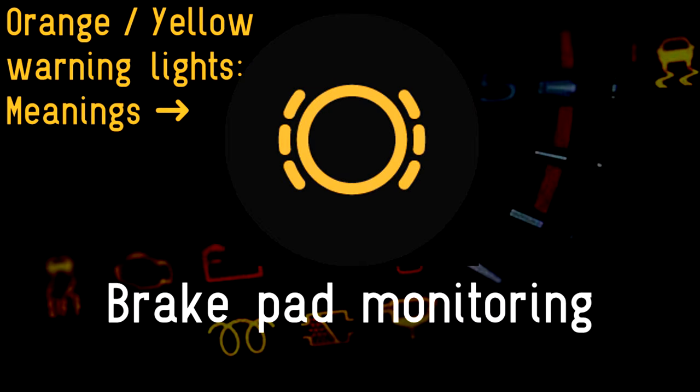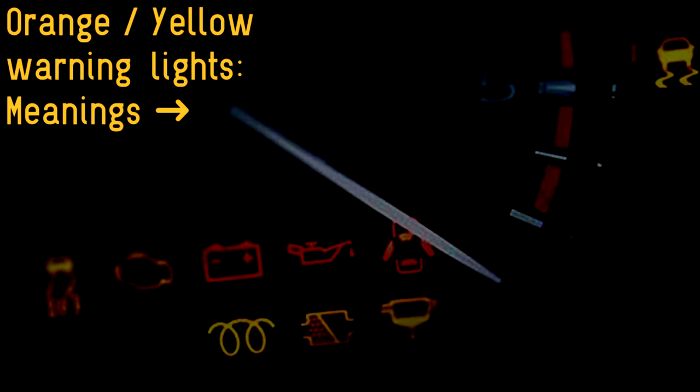Brake pad monitoring: brake pads and discs wear out. This is your handy reminder to have them serviced.